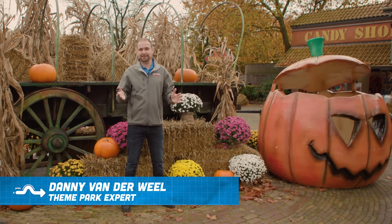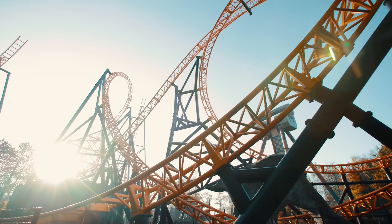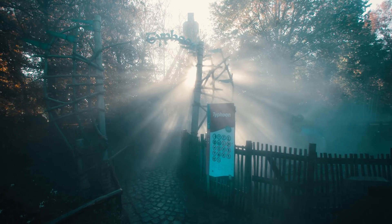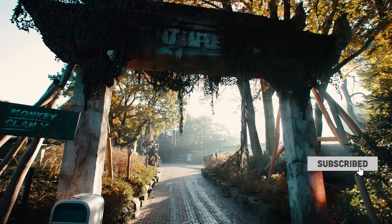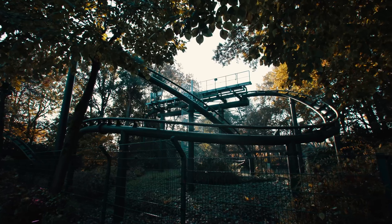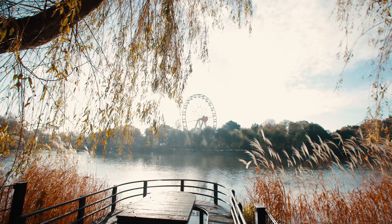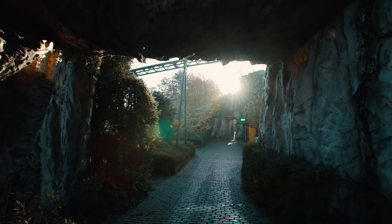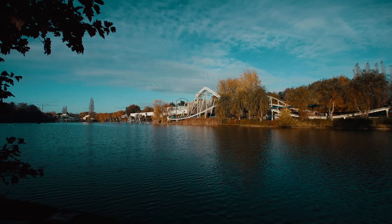Today we are here at Bobbejaanland in Belgium. It's home to some great adventures like Fury, one of my all-time favorite roller coasters. It also does Halloween, and they do it in a very, very scary way.